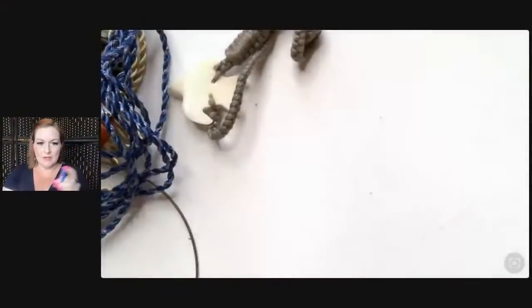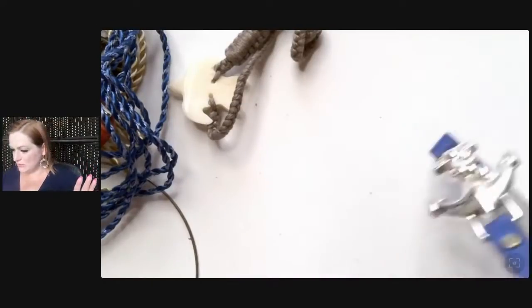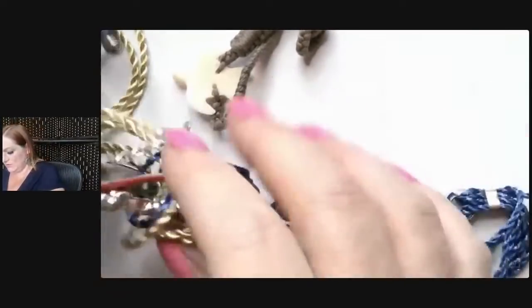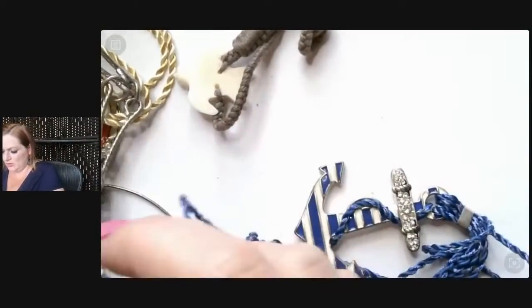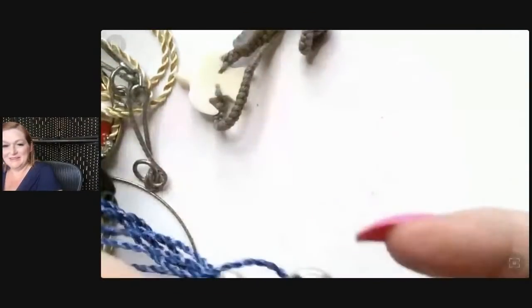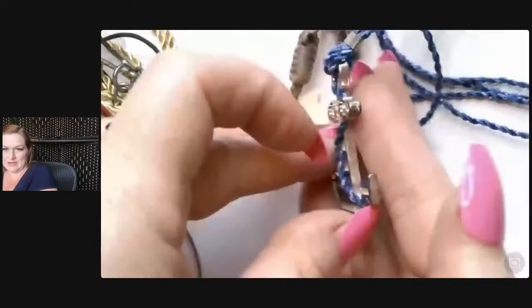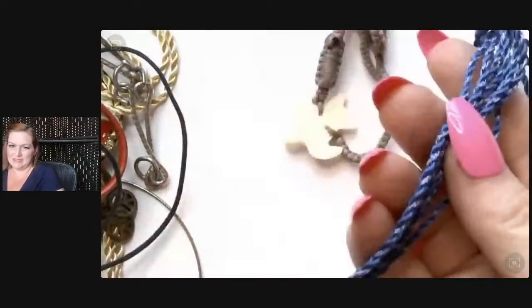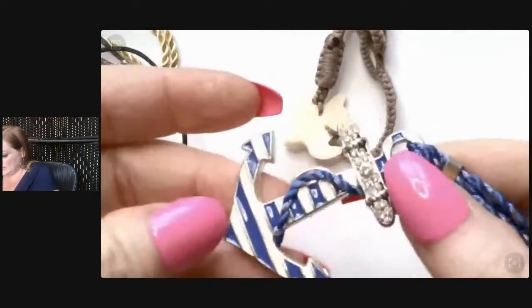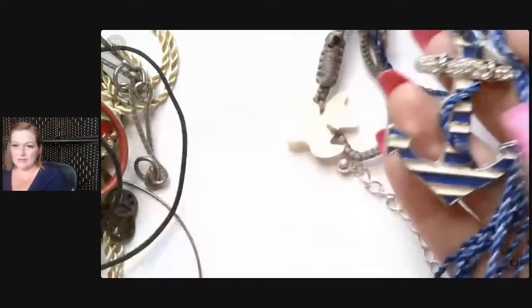There's a sorority that has the anchor as their symbol — which sorority is that? Here's another nautical one with cording wrapped on it. Again I don't love the cording because it gets dirty, but this could easily be taken off and put on a cord. Maybe I'll save all my anchors and make a nautical lot — a 'naughty lot.'